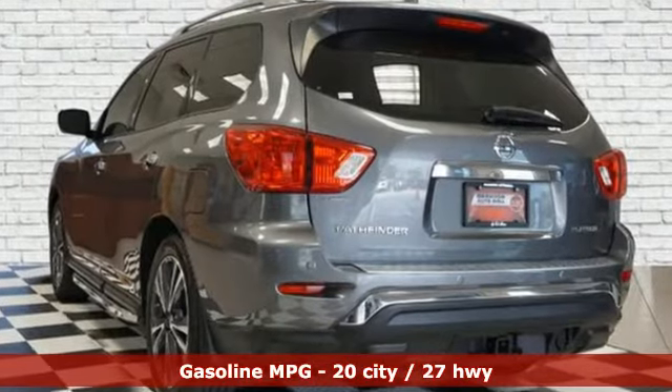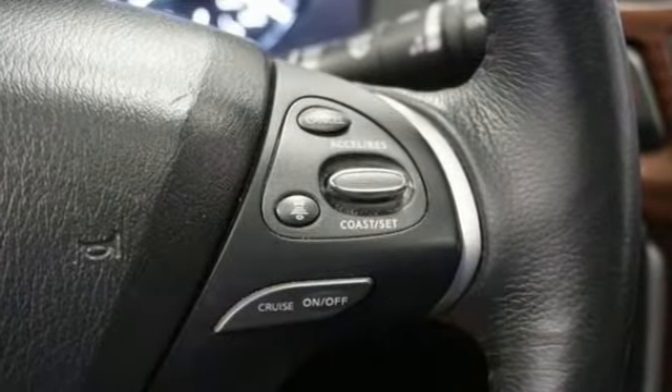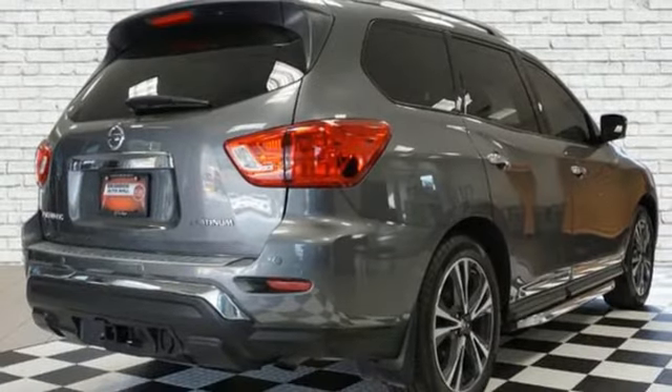It comes with great features you'll love: V6 engine, dual zone climate control, integrated navigation system with voice activation, rear parking sensors, and heated steering wheel.